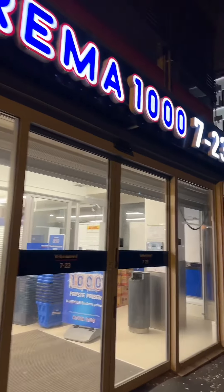We're going to see what we can get for $20 at a Norwegian grocery store. Let's go. So $20 is roughly 200 Norwegian kroner.